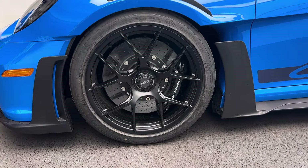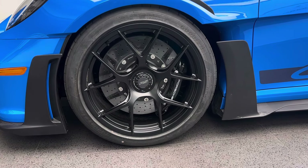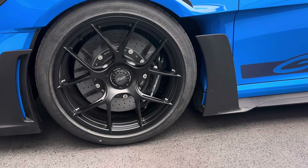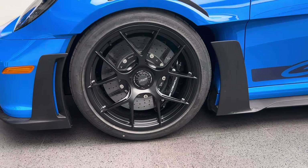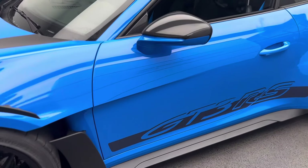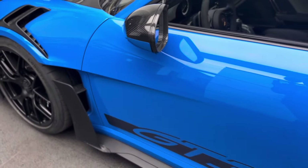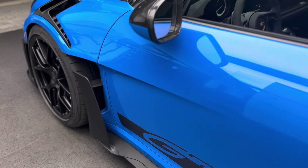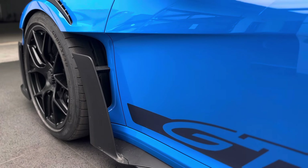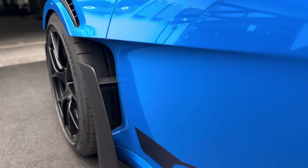Right behind it you can also see the carbon ceramic brakes — the PCCB, the carbon composite brakes as Porsche calls them — but the brake caliper painted in satin black replacing the standard yellow color. Getting to the side, you can see a very different design in terms of how the front fender translates into the design of the door. This makes me think a lot of the 911 GT1 which we had at the end of the 1990s — look how much you can see of the front tire.